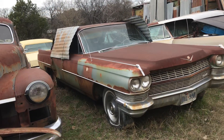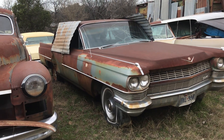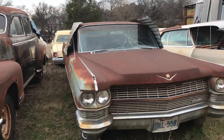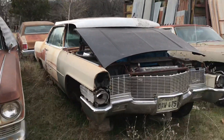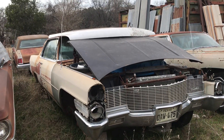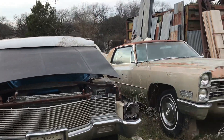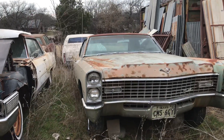This is another four-door — this is about a 60, still has a fin so it'll be a 63 or 64. Somebody would like to have that. And then we've got another two-door here — that's going to be about a 67 with the double stacks. 67, 68 — this is probably 67, this one's 68. They changed the grille back and forth.